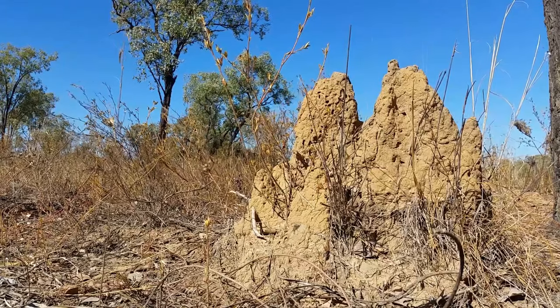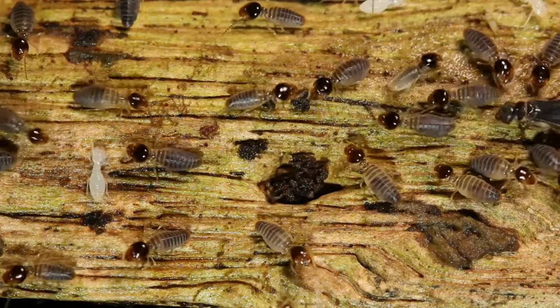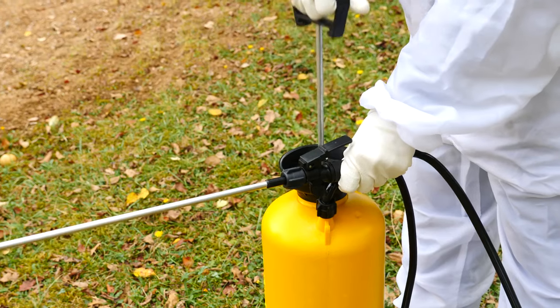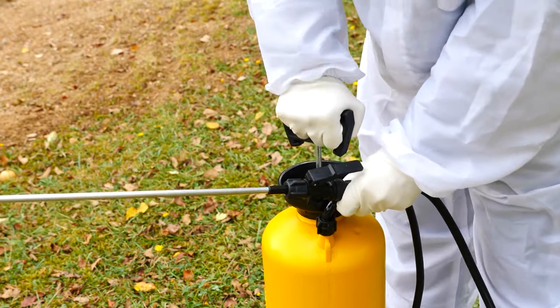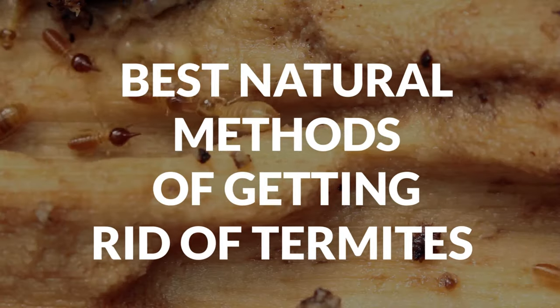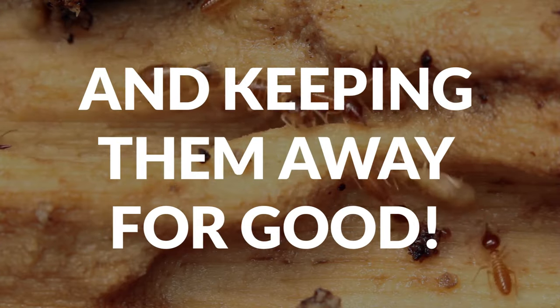If you spot the beginnings of a termite infestation in a pile of wood in your attic or some firewood next to your house, for example, you can use some natural treatments to eliminate them and prevent a greater infestation. This is the preferred option for most people, as it means you won't need to shell out for a professional to use invasive techniques in your home. Let's take a look at some of the best natural methods of getting rid of termites and keeping them away for good.